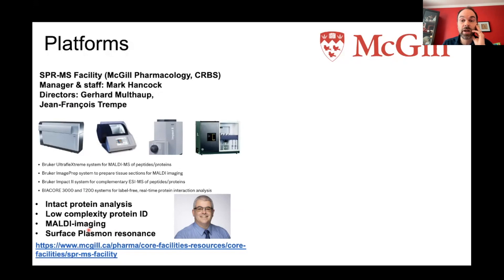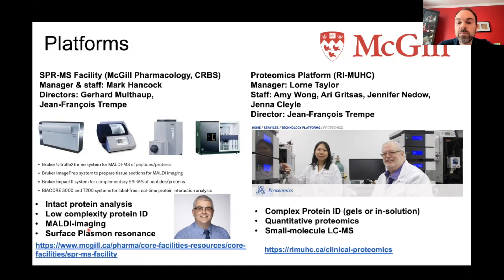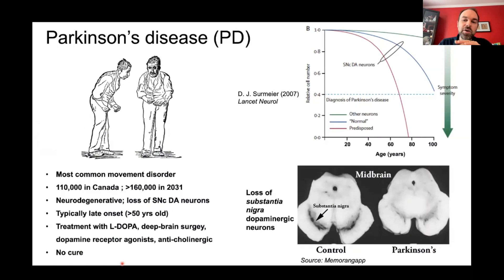We receive funding from the Center for Structural Biology as well as from the faculty. On the other end, about 15 minutes from main campus at the RIMUHC, I'm also the director of the proteomics platform, managed by Lorne Taylor, with staff Amy Wang, Eric Gritsas, Jennifer Neddow, and Jenna Clale. It's a full-fledged proteomics platform: complex mixture protein identification, gels, solution quantitative proteomics, and small molecule LC-MS. Don't hesitate to reach out to Lorne or Mark.